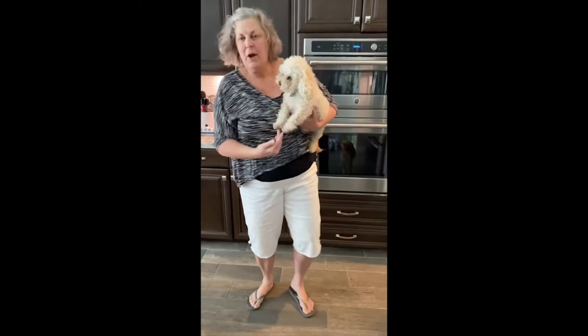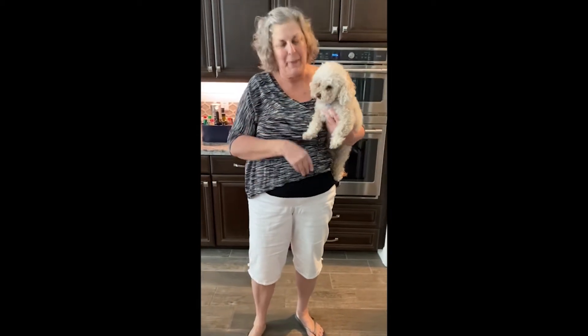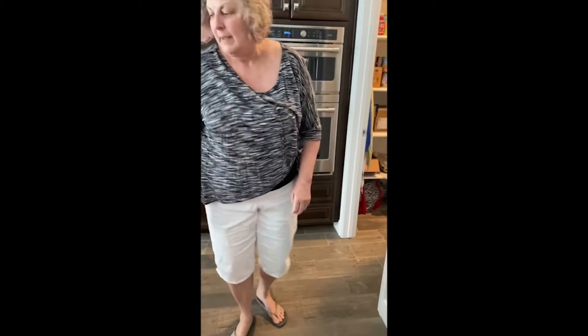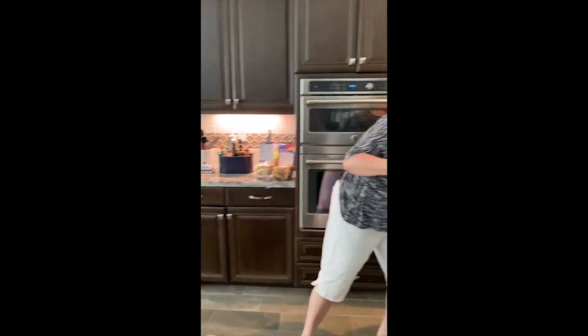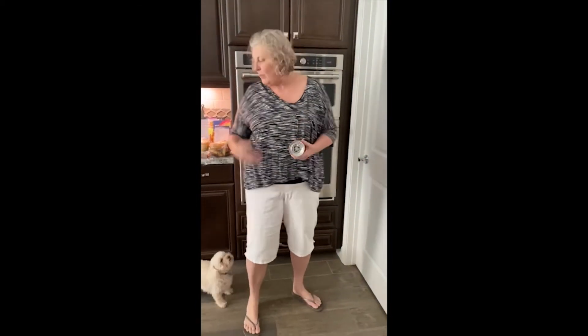Come here. Are you okay? Dogs don't go in the pantry. Okay, get out. All right. Better close the door — I don't know what else is in there. My dog!